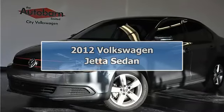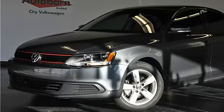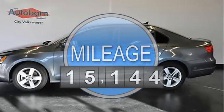Come in and see one of our many beautiful TDIs. This one is a 2012 Jetta TDI sedan in platinum grey on black, and it's a Carfax certified one-owner car.